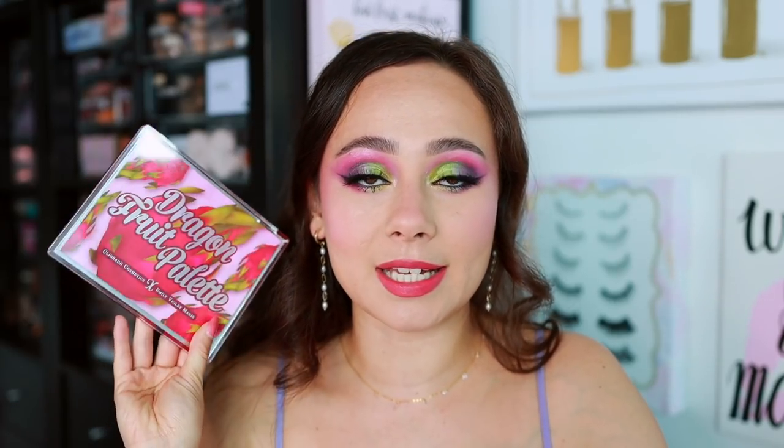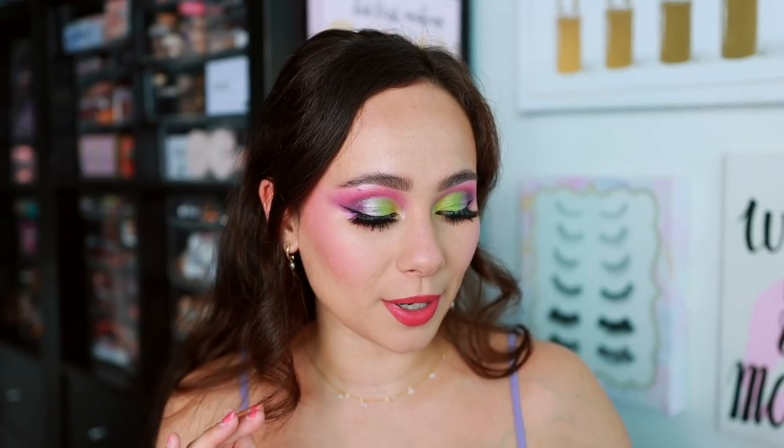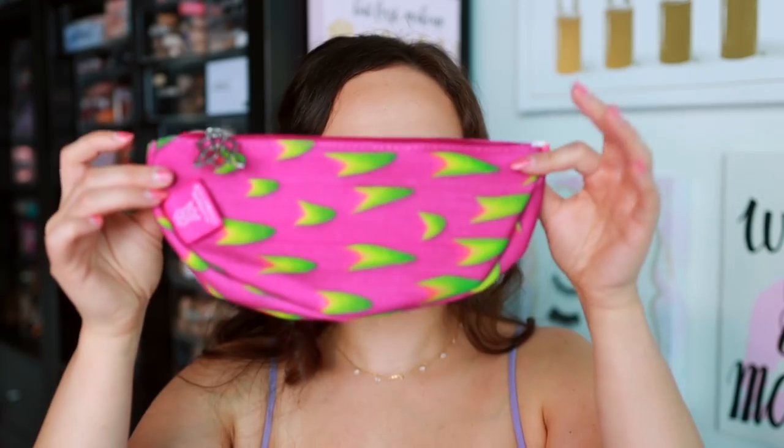This is really exciting because it's a collaboration collection with Emily Violet Marie. I'll leave her launch video below - it explains how the collection came about, why she chose certain colors, and has all the details about this palette and collection. Congratulations to you, Emily - this is such a fun palette for the summer. The collection itself launches April 27th at 3 p.m. Eastern Time.